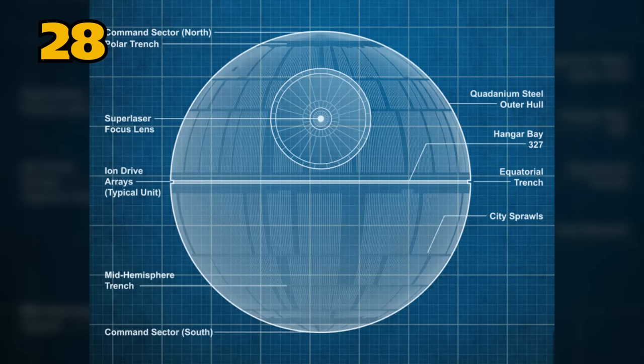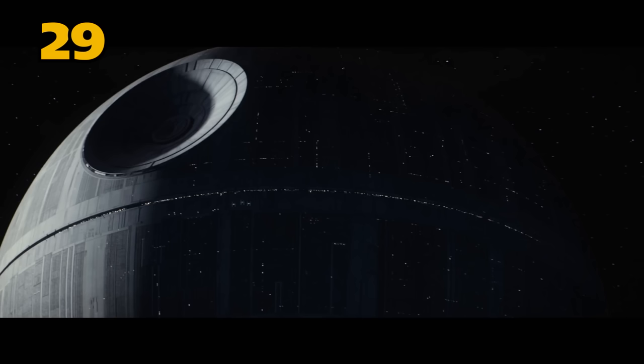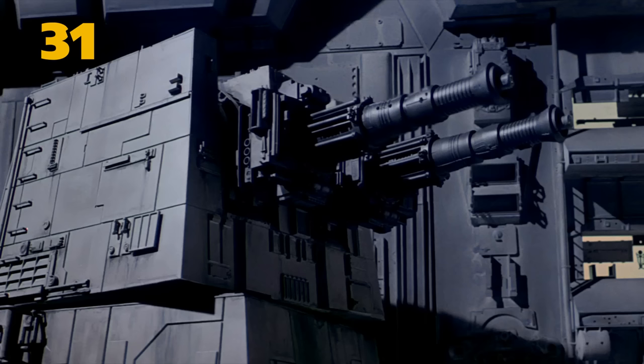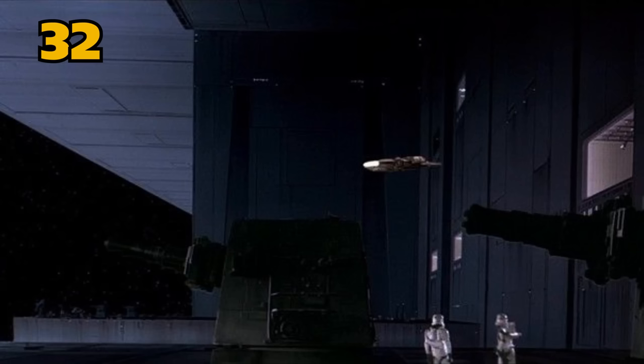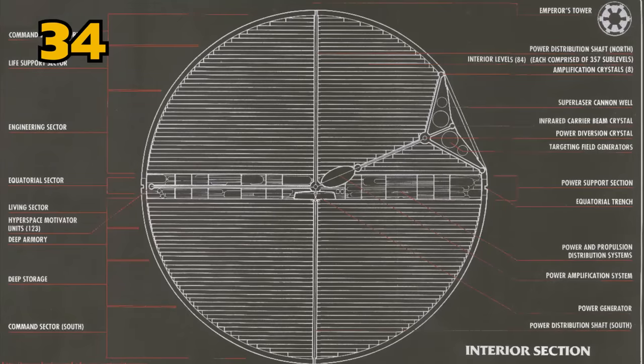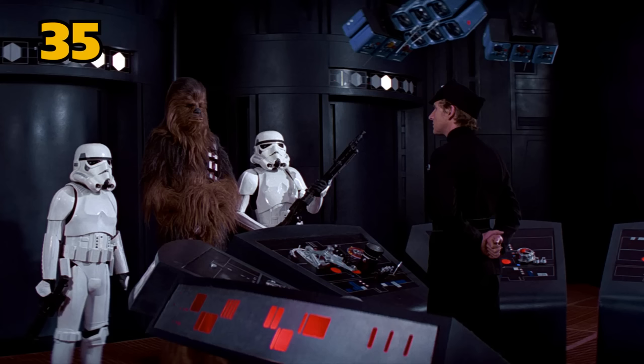It was 120 kilometers in diameter. The Death Star's hull was made of quadanium steel. Power was supplied to the station and superlaser by numerous hypermatter reactors. It was armed with 15,000 turbolaser batteries and 768 tractor beams spread across the equatorial trench. The Millennium Falcon was pulled into docking bay 327, so there were at least that many docking bays. The station was made up of 357 internal levels, with turbolifts that carried personnel between those levels and could move both vertically and horizontally.